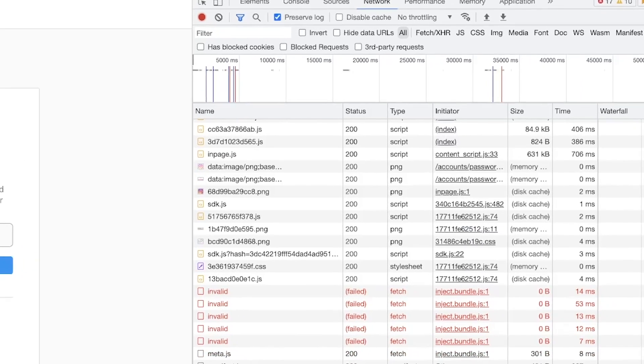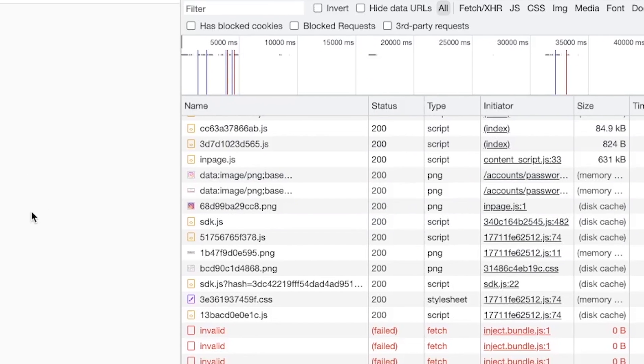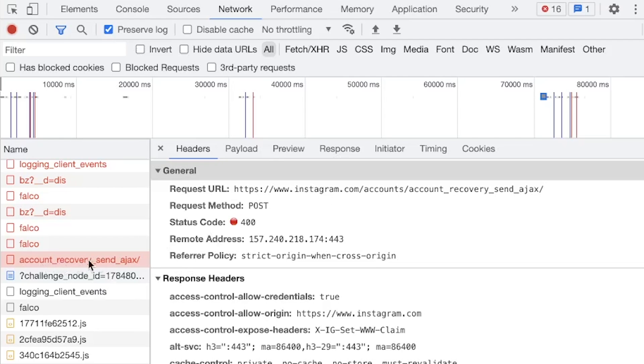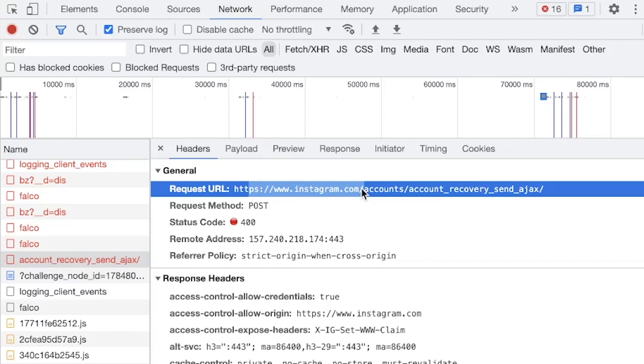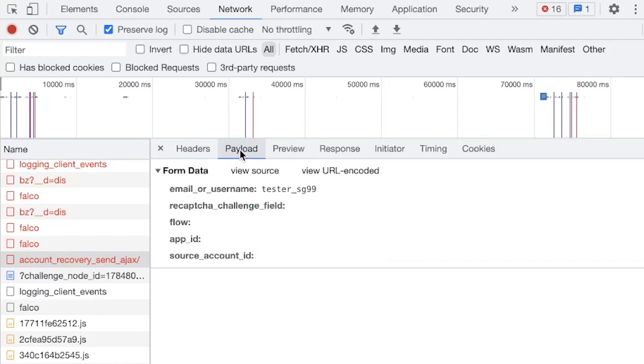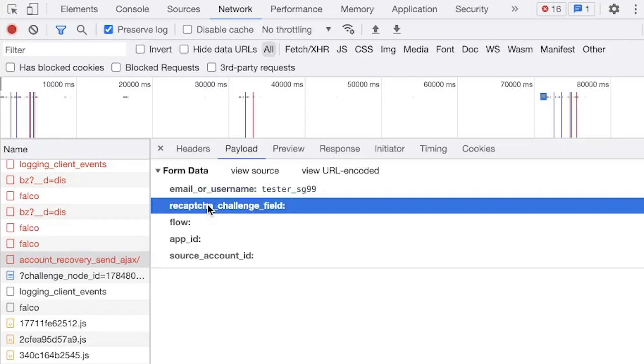Back on Google Chrome, we're using a network monitor to see the requests going back and forth. We send the request to reset our password and see on the network monitor that a request went out called 'account recovery send Ajax' — this is the request from our computer telling Instagram we need the reset password. Looking at the payload, which is the information we're sending, it says 'email or username: testerSG99', which makes sense. But we don't see any option to do text message.